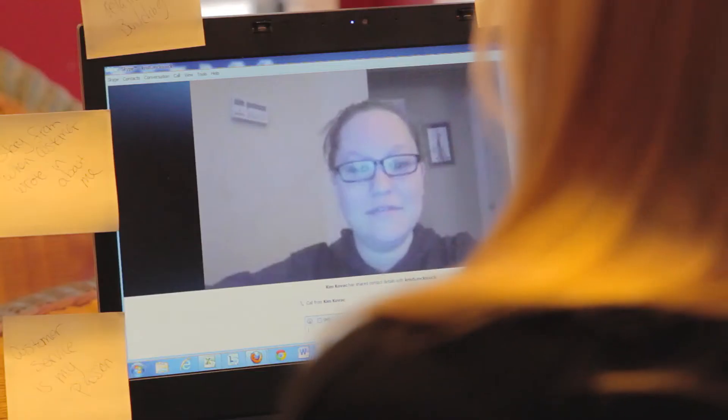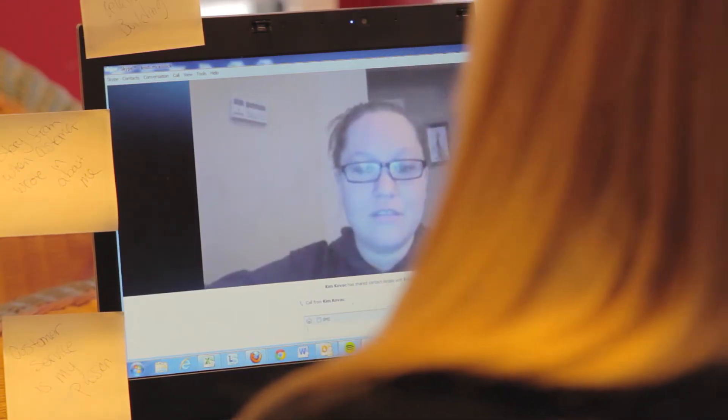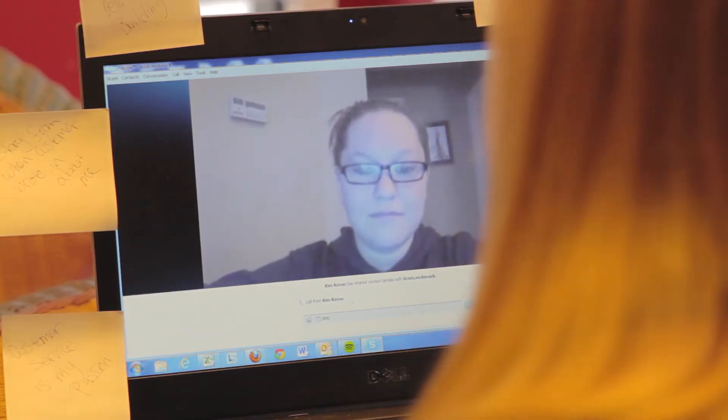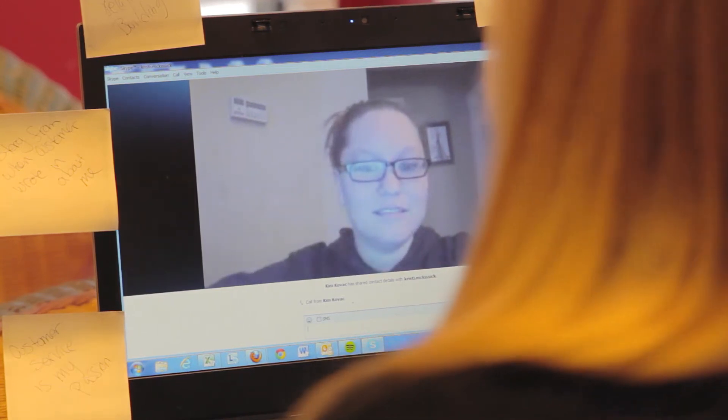Number two, practice what will happen. Have a friend or family member run through your equipment with you to make sure everything is working. You don't want to find out right before the interview that your internet is down. Also, have them ask you some practice interview questions so they can give you feedback on how you look on camera. Maybe you do some weird fidgeting thing that you didn't even know about.